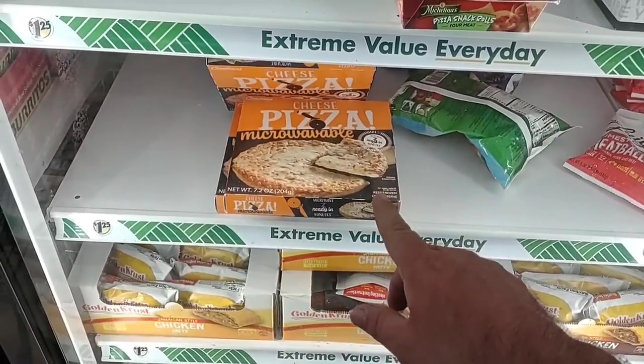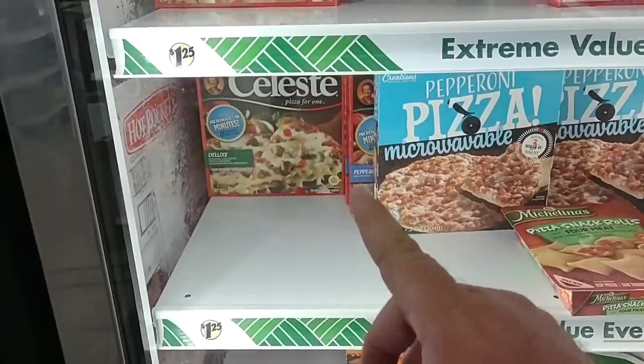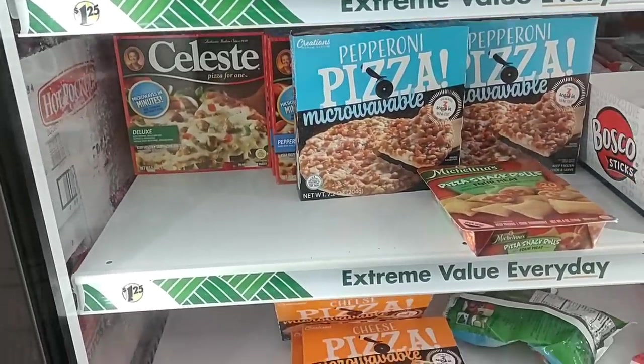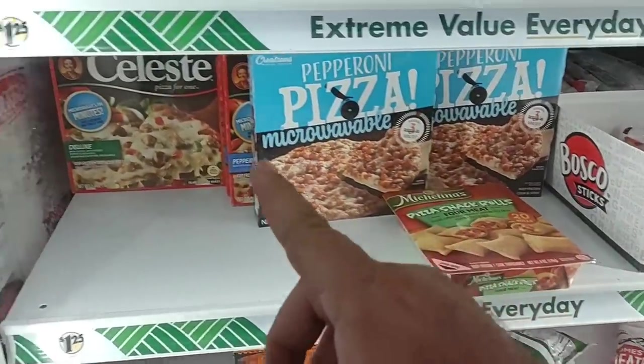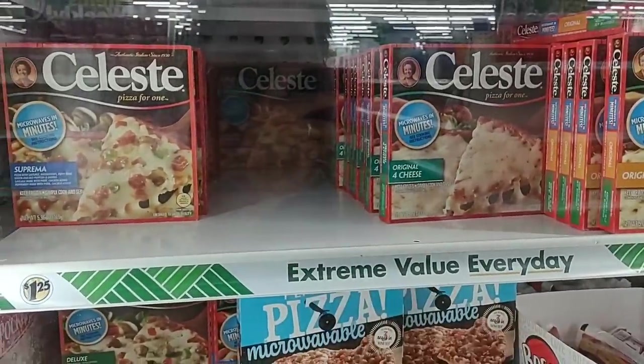Not so good comments on these cheese pizzas right here. But the Celeste pizzas, we have gotten some good comments on. The Creations got some bad comments. But the Celeste pizzas here — people say these are well worth $1.25.